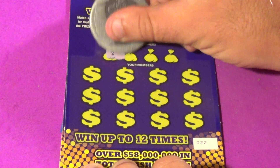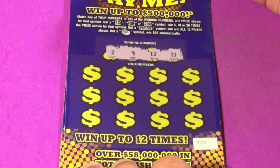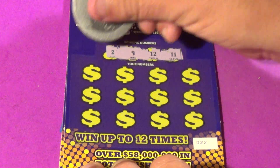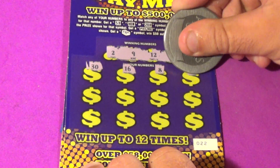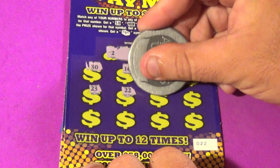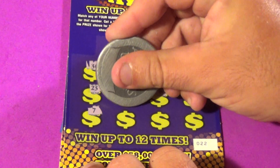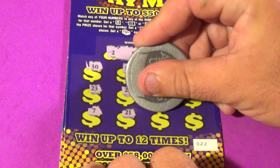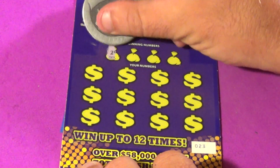We have a double deuce. This is ticket number 2, 9, 12, and 11. We have 30, 16, 8, 26, 23, 22, 6, 17, 7, 21, 4, and a 14. That one's also a loser.